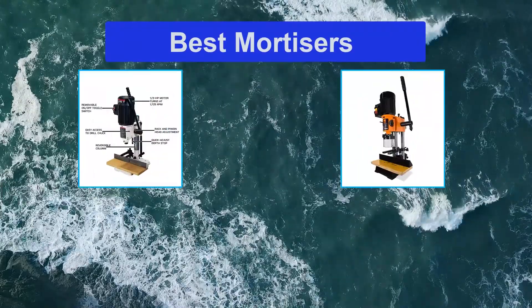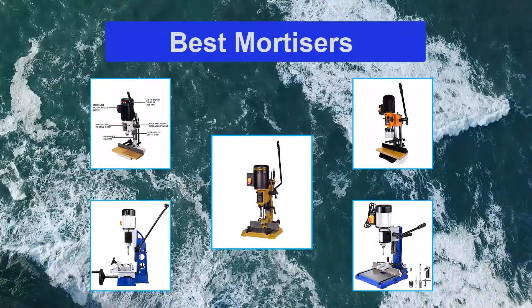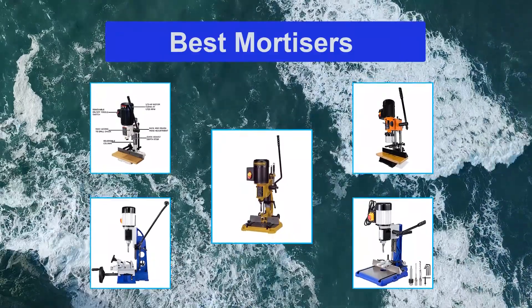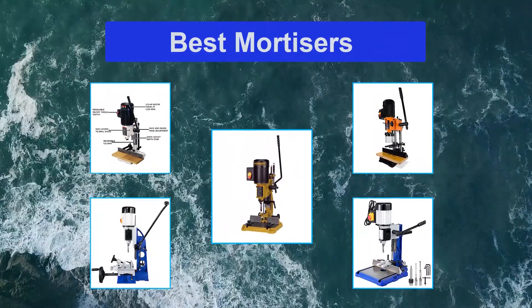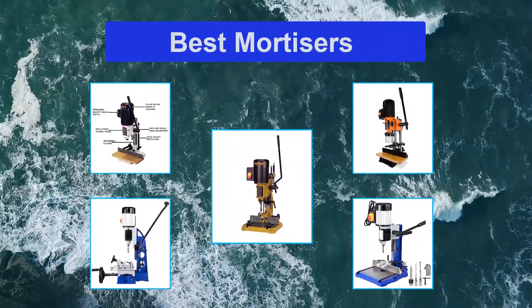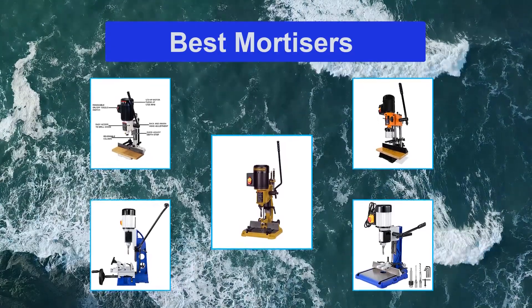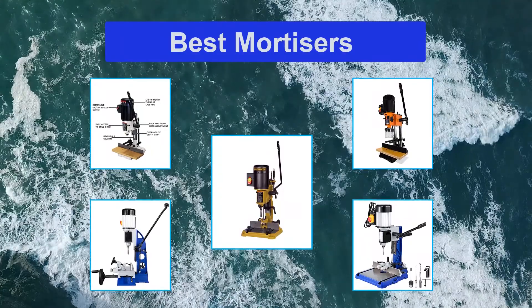The Powermatic PM701 ¾ HP Bench Mortiser. This machine can operate at a speed of up to 1725 RPM. It is usable with left-handed or right-handed people due to its reversible handle. The stroke capacity of the head is 5.5 inches and the depth stop has an inline design.